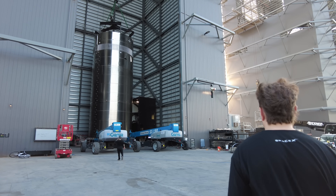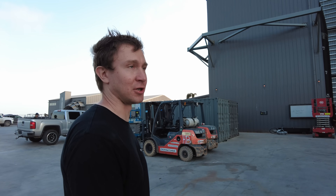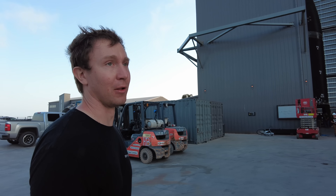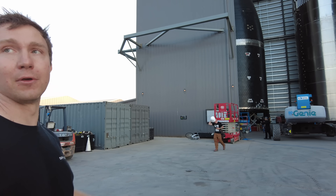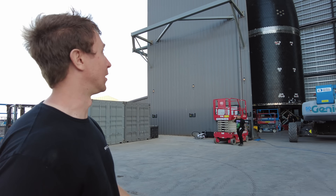In the high bay here, this is the liquid oxygen tank section for Booster 8 — it's coming along very quickly right behind Booster 7. And then the Ship 24 nose comes. This is the ship we hope to pair with Booster 7 for our first orbital launch.